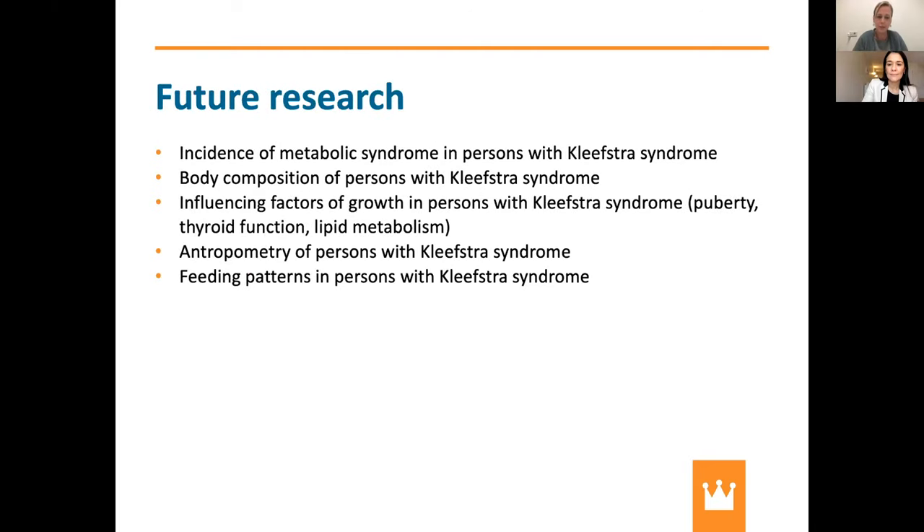We have ideas about future research on these topics. We want to understand how much metabolic syndrome is present in adult persons with Klevstra syndrome. I'm also very interested in body composition — specifically the differences between muscle and fat — and whether it differs from the general population. Influencing factors of growth such as puberty, thyroid function, and lipid metabolism should be studied further, along with body anthropometry and feeding patterns, since some syndromes like Prader-Willi syndrome have very different eating patterns, and this has never been studied in Klevstra syndrome.